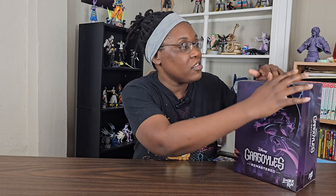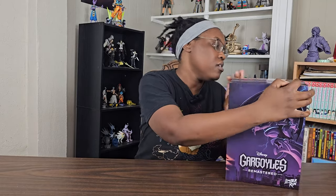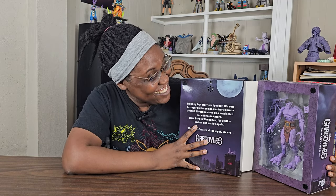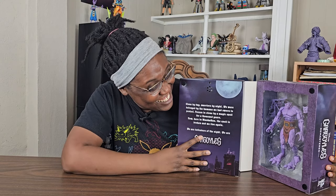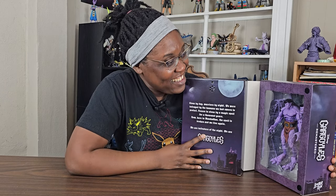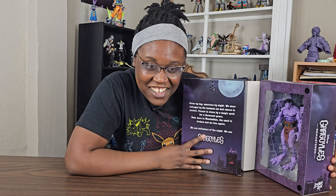Let's go ahead and open it. The box opens and plays Goliath's narration: 'One thousand years ago, superstition and the sword ruled. It was a time of darkness. It was a world of fear. It was the age of gargoyles. Stone by day, warriors by night. We were betrayed by the humans we had sworn to protect. Frozen in stone by a magic spell for a thousand years. Now here in Manhattan, the spell is broken and we live again. We are defenders of the night. We are gargoyles.'